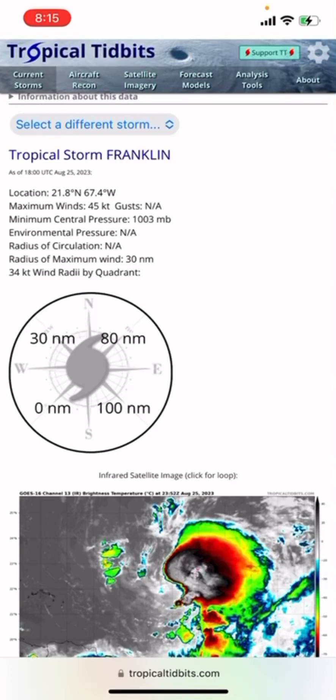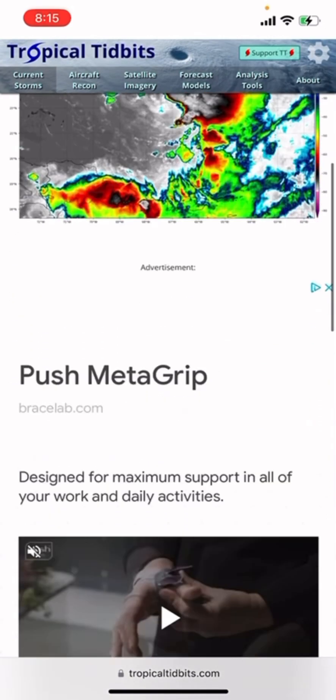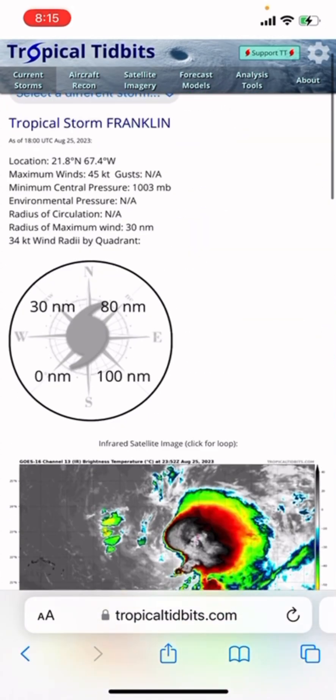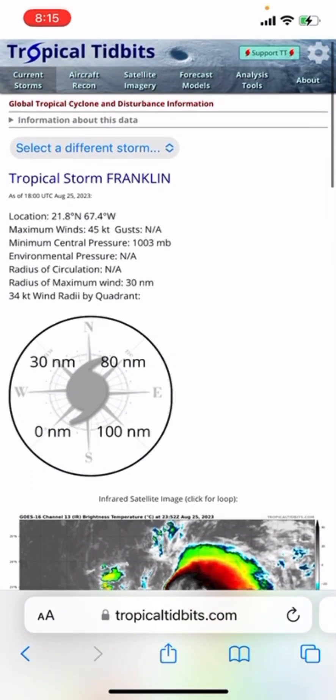Hey, welcome back to this tropical update on August 25th, 2023. Today we'll be talking about Tropical Storm Franklin, Invest 93L, and some other potential areas that could develop.